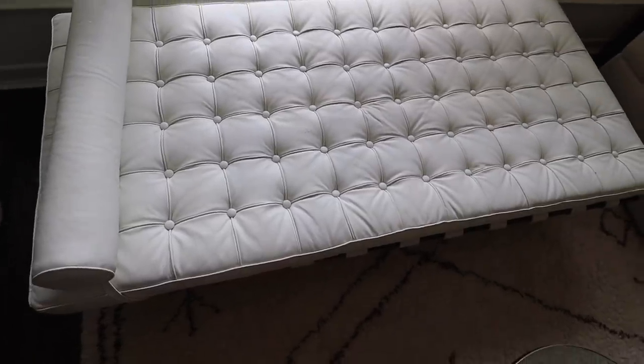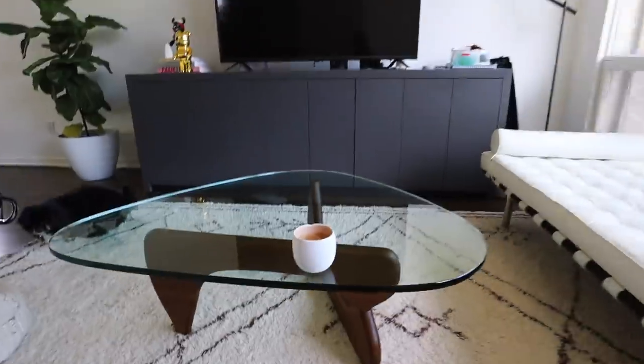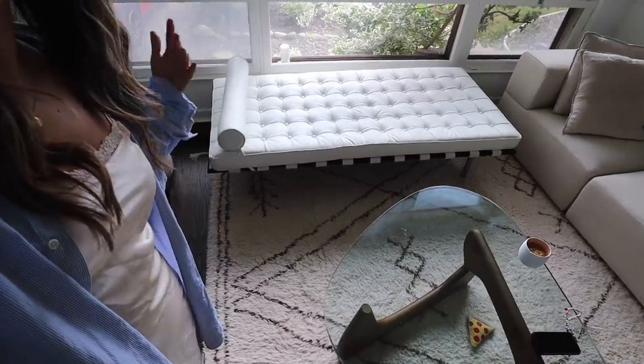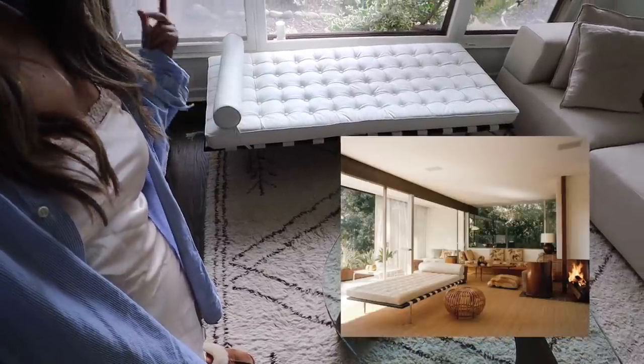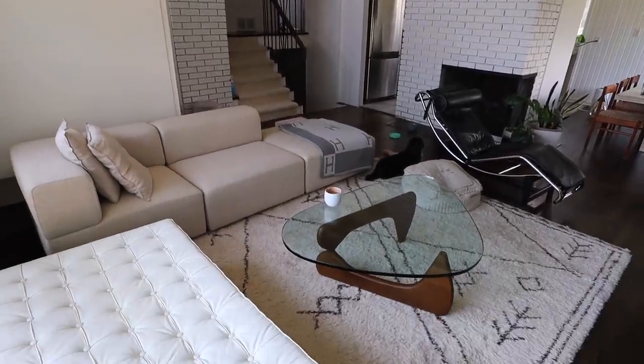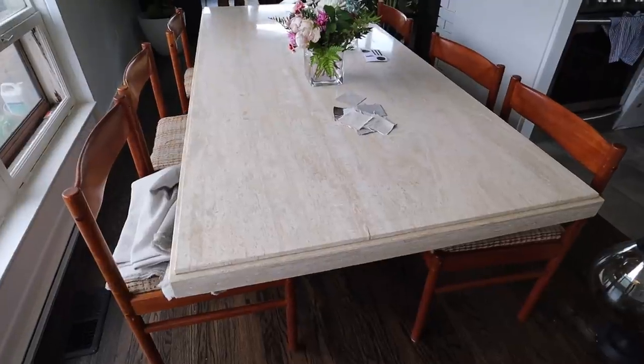I'm going to try to block out our window for privacy, but this is our newest find as well. It's obviously a spoof of a really popular designer item — it's very mid-century — and we got it for $195 at Habitat for Humanity. It's been hard showing you guys a full grasp of everything because we want to protect our privacy, but I think this looks so beautiful. This is the best shot you guys are probably going to get of it, and it looks so good with the sofa.